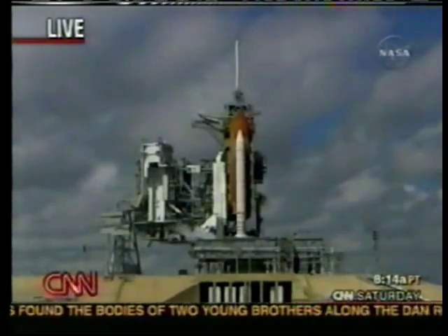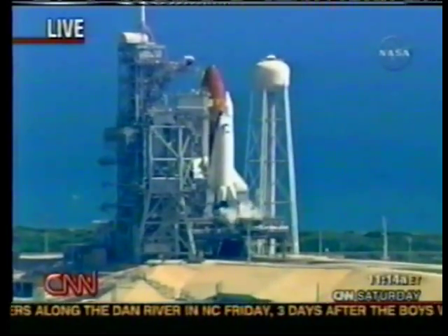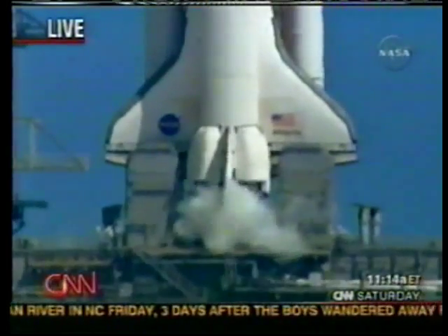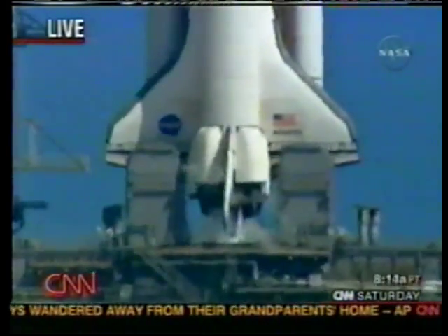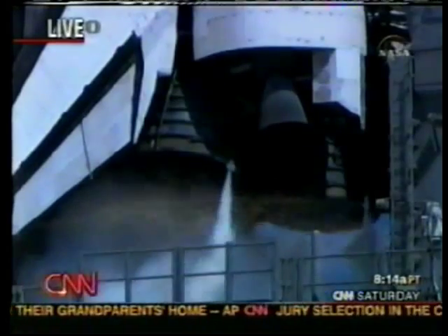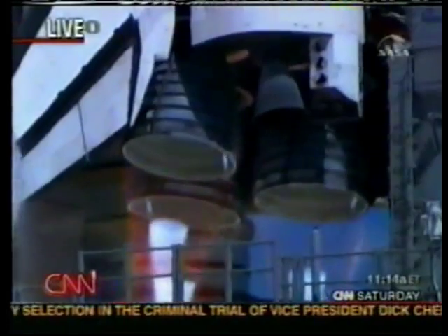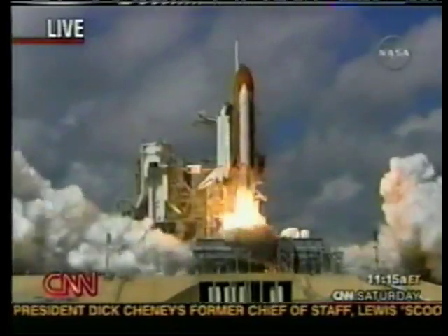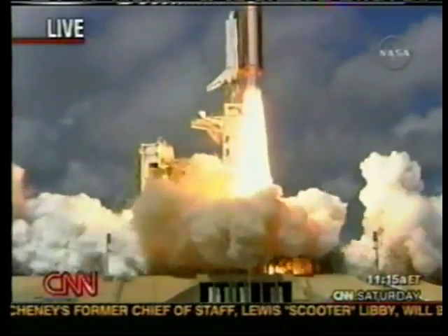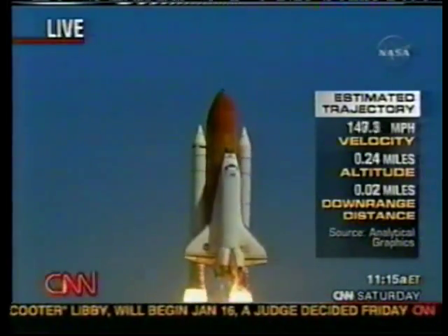We're getting close now. At about T-minus six and a half seconds the main engines will start. The crew has closed the visors on their helmets — they are strapped in and preparing to go. Let's listen to Kennedy Space Center commentator George Diller as he counts down the final seconds: 'Seven, six, five, three — main engines up and burning — two, one — and liftoff of Space Shuttle Atlantis, opening a new chapter in the completion of the International Space Station for the collaboration of nations in space.'